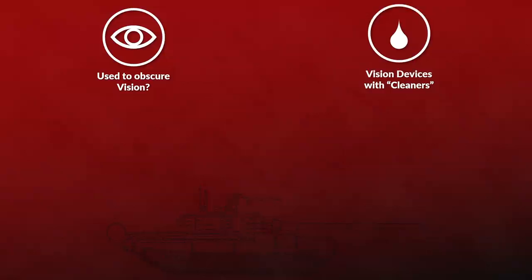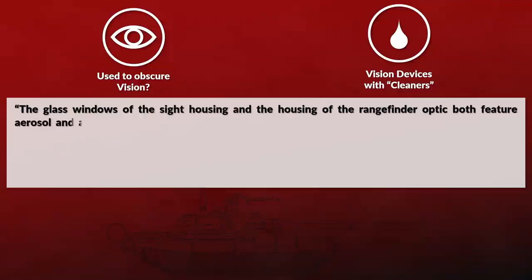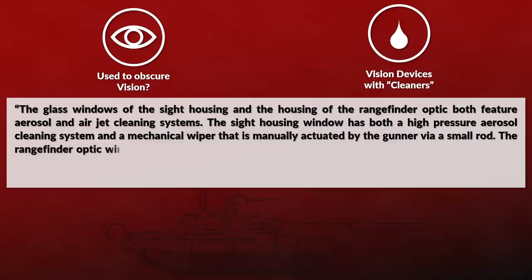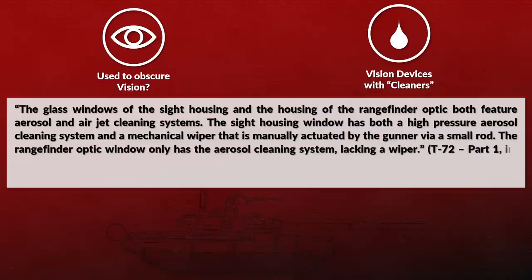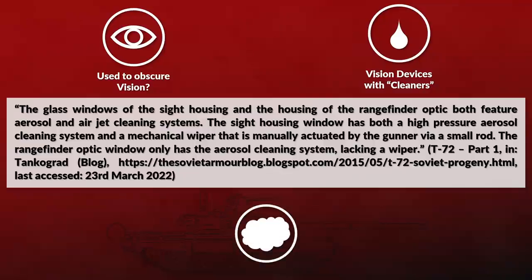One could argue that Molotov cocktail attacks can also be used to obscure the vision of the tank crew. The major issue is that various vision devices have one or more cleaning measures that likely would negate that. The glass windows of the side housing and the housing of the rangefinder optic both feature aerosol and air-jet cleaning systems. The side housing window has both a high-pressure aerosol cleaning system and a mechanical wiper manually activated by the gunner via a small rod. The rangefinder optic window only has the aerosol cleaning system, lacking a wiper. Generally, an attack with a smoke grenade or even a blanket might be an alternative option, as both are quite resistant to various cleaning systems and wipers.